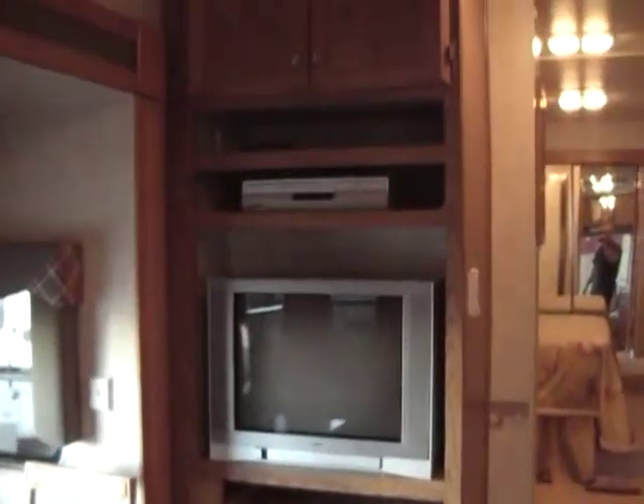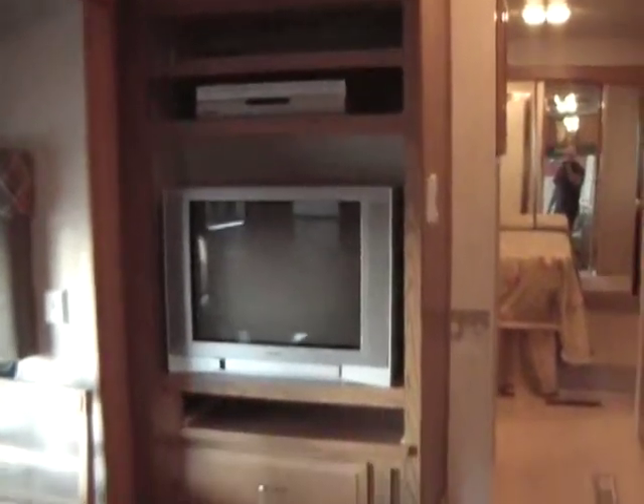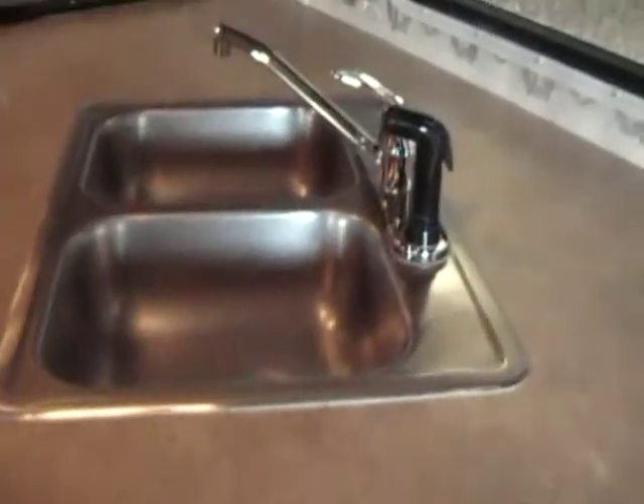TV, DVD, and hey, VCR, in case you have any of those lingering tapes around. Stainless steel sink, residential faucet, glass-faced kitchen cabinets, microwave, stove and oven, large refrigerator — both electric and propane of course. All the hardwood-faced cabinets.